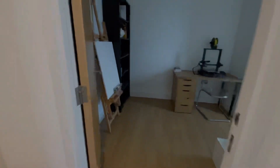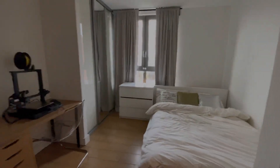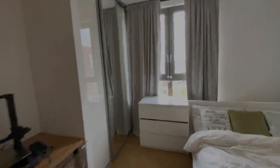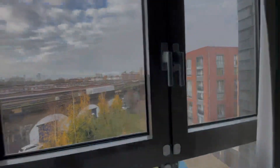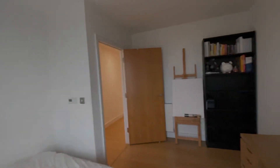Moving back, we now arrive at the second bedroom — again, very spacious, another work-from-home setup, and also large windows which offer lots of natural light, making the space very airy and very welcoming.